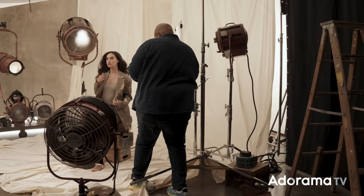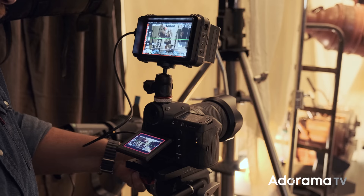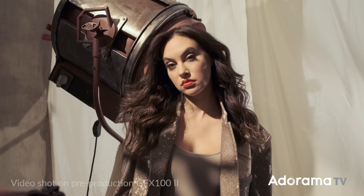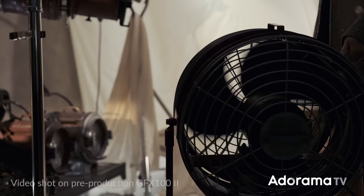For video, everyone on set was pretty blown away by the image — and again, this is only a prototype. This scene was lit with a 5-stop difference between the foreground and the model, and there is detail in both. This camera shoots 4K up to 60 frames per second and 8K up to 30 frames per second. There is a crop when shooting 8K. You can record in 422 10-bit ProRes in-camera, 422 12-bit Apple ProRes RAW, and Blackmagic RAW. With Fuji F-Log2, Fuji is claiming up to 14 stops of dynamic range. In F-Log2, the ISO started at 800, so I'm guessing that's the F-Log2 base. But this shot of the model's hand dialing up the fan was shot at 3200 ISO, and it's really clean with no noise reduction applied in post.